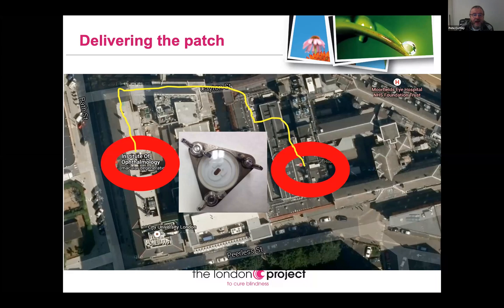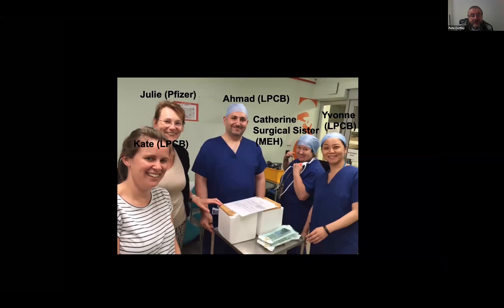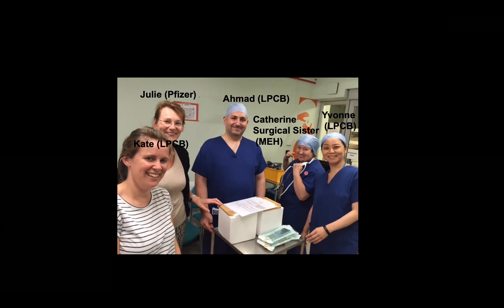It was taken through to surgery by Julie — Julie Kirby, who was working with Pfizer at the time and is now at Cell Therapy Catapult — and Kate from UCL, who is now at GSK. Amid and Yvonne were clinical fellows doing PhDs, and Catherine was the surgical sister. They're smiling because they're handing it over to Amid, then immediately went back to the lab and celebrated with champagne.